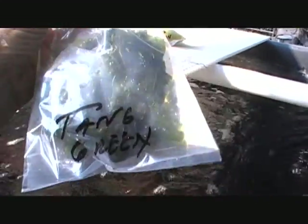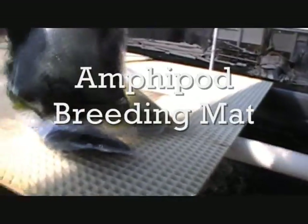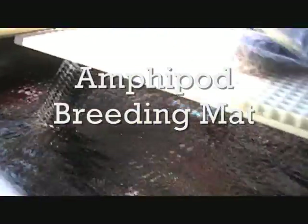Here's a bag of Tang Heaven Red — you get a nice big clump of it, about a quarter of a pound. Tang Heaven Green, the Sea Lettuce, Ulva, and Tang Heaven Yellow.